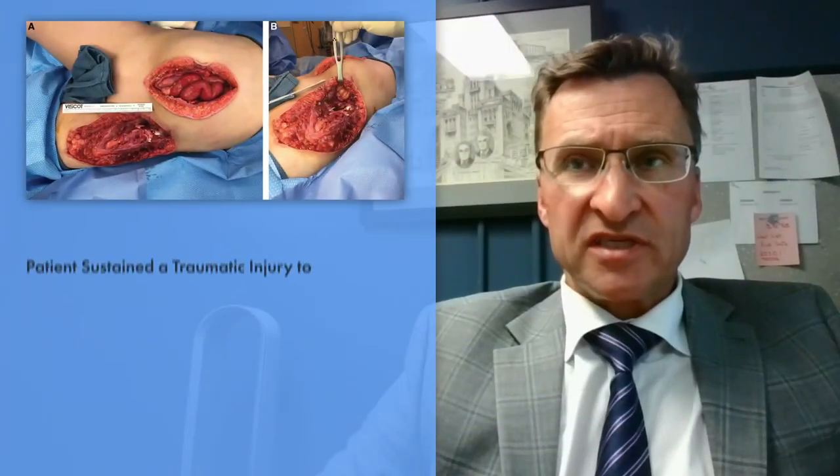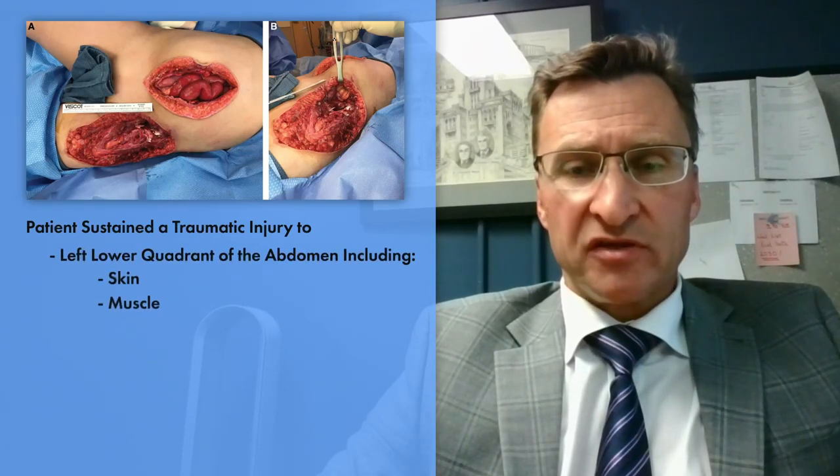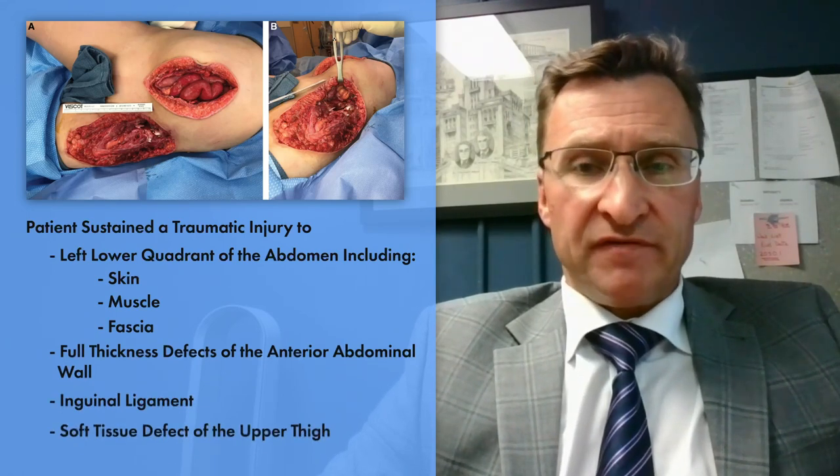In summary, this patient sustained a traumatic injury to the left lower quadrant of the abdomen, including skin, muscle, and fascia — full thickness defects to the anterior abdominal wall — as well as inguinal ligament, and a soft tissue defect of the upper thigh.